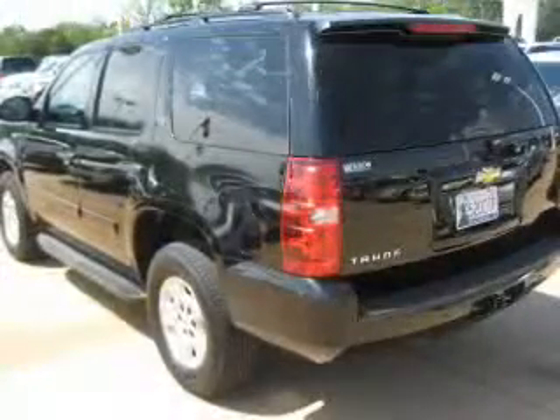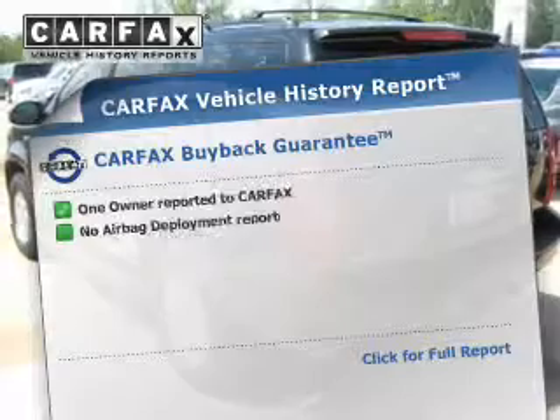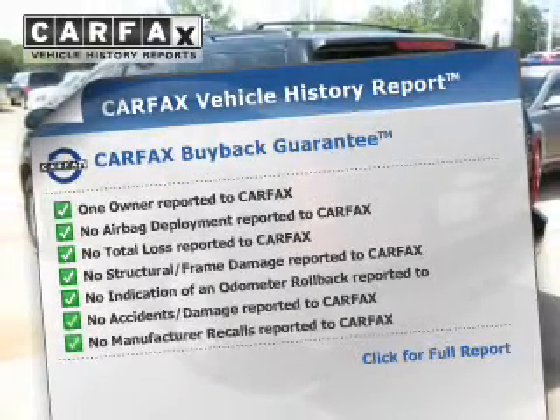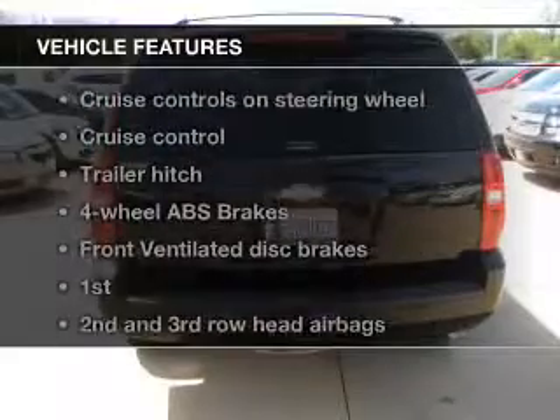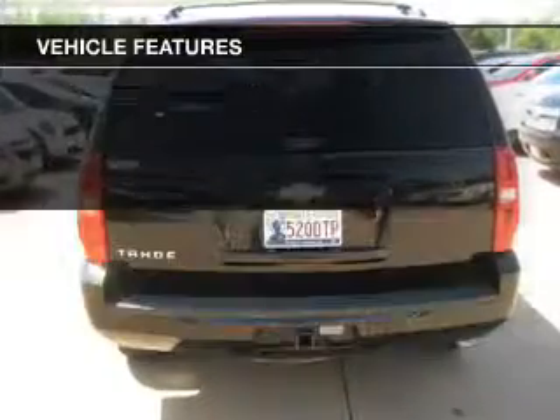While driving with dual temperature controls, know the history on this ride and greatly reduce your buying risk with the included Carfax Vehicle History Report. Plus, enjoy these notable features that are included in this vehicle.